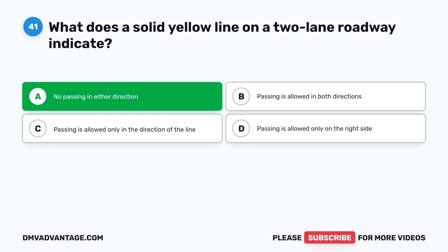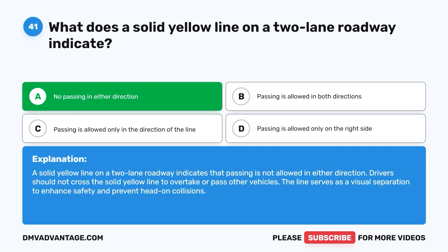The correct answer is A: no passing in either direction. A solid yellow line on a two-lane roadway indicates that passing is not allowed in either direction. Drivers should not cross the solid yellow line to overtake or pass other vehicles. The line serves as a visual separation to enhance safety and prevent head-on collisions.